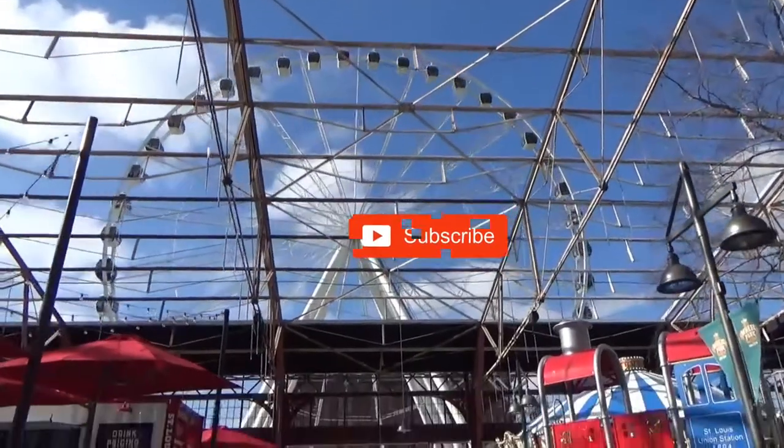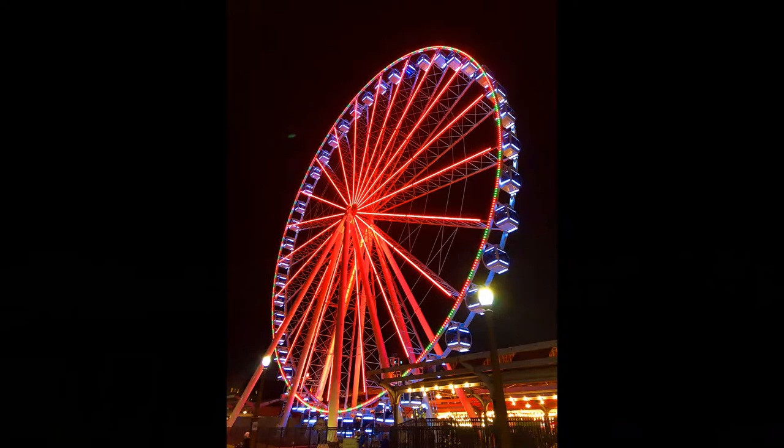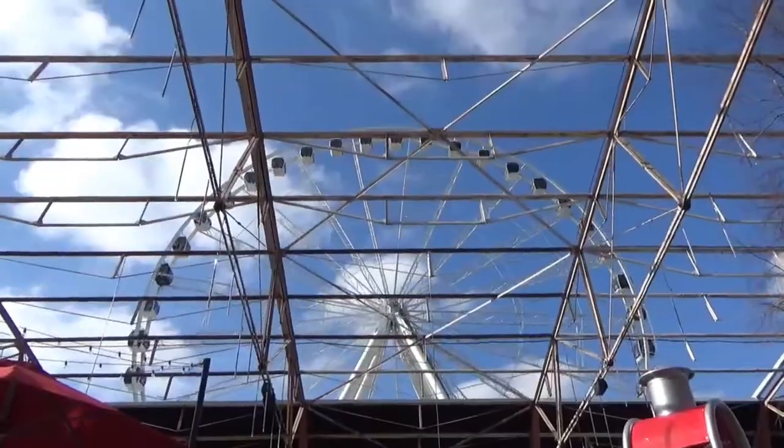We're going to ride the St. Louis Wheel. We've ridden it at night, but now we're going to ride it during the daytime to see what we can see.